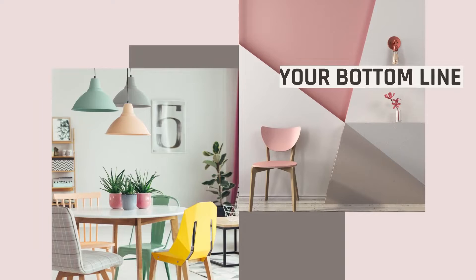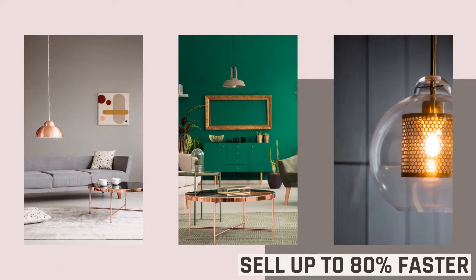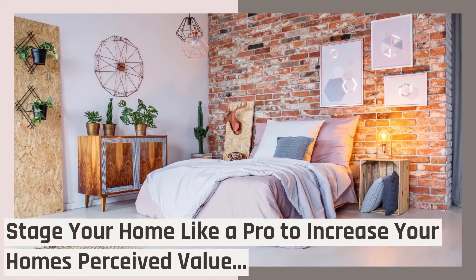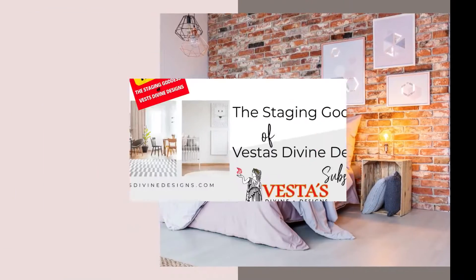Add up to 22% more to your bottom line. Sell up to 80% faster. Stage your home like a pro and increase your home's perceived value.